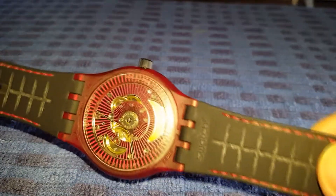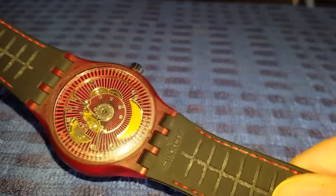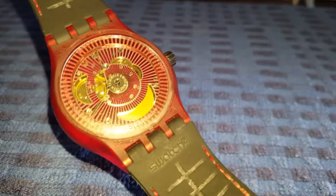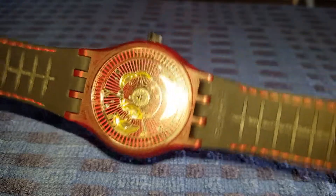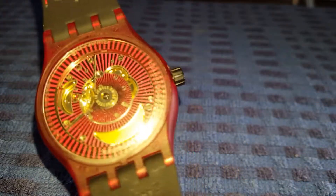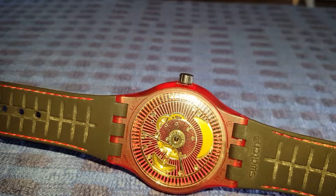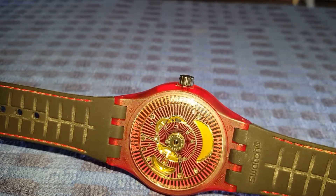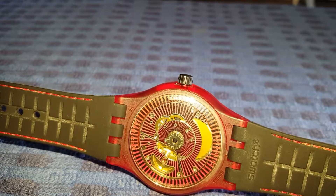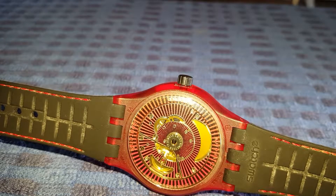On the rear of the System 51 you can see the mesmerizing design and the rotating rotor. The slightest movement rotates the whole rotor, which is bi-directional. You can also see from the rear that it has the proprietary strap system, therefore strap choice is limited to Swatch watches themselves.